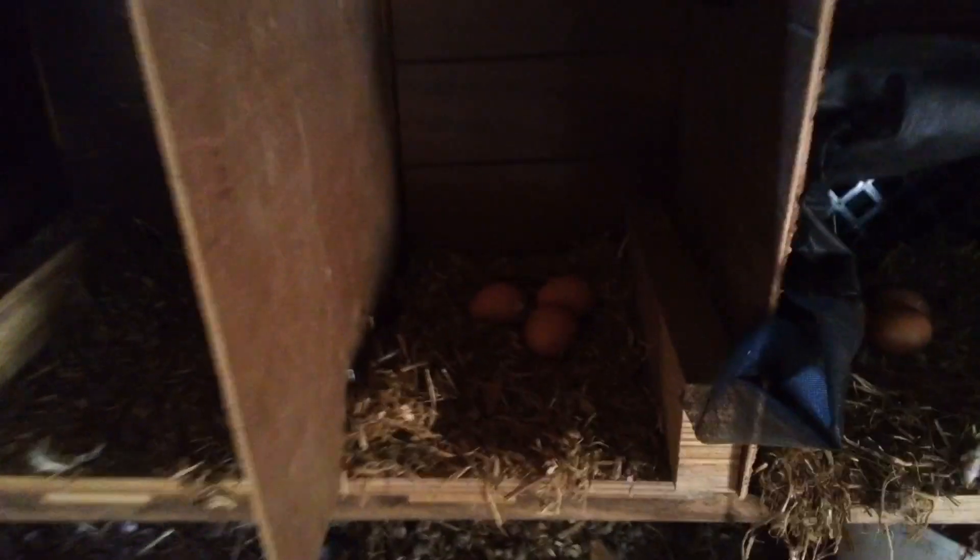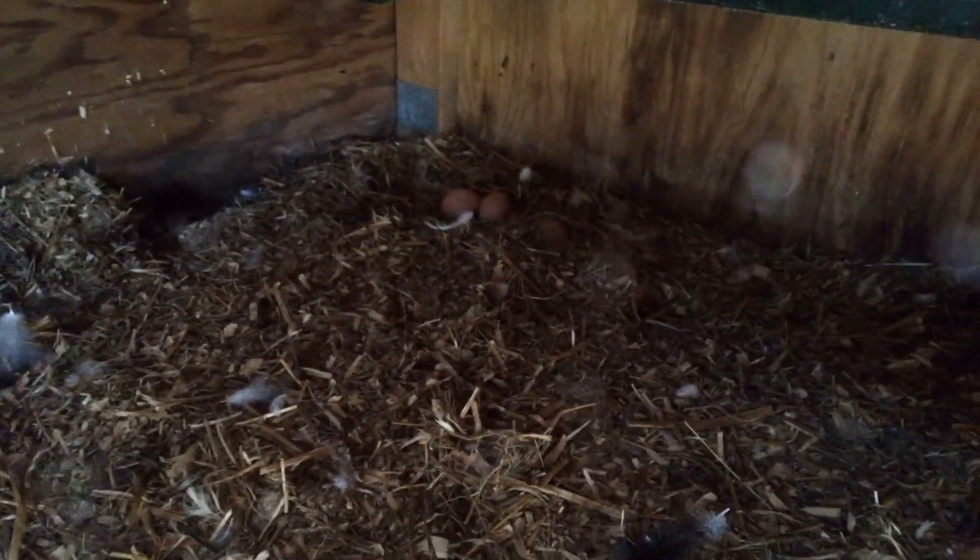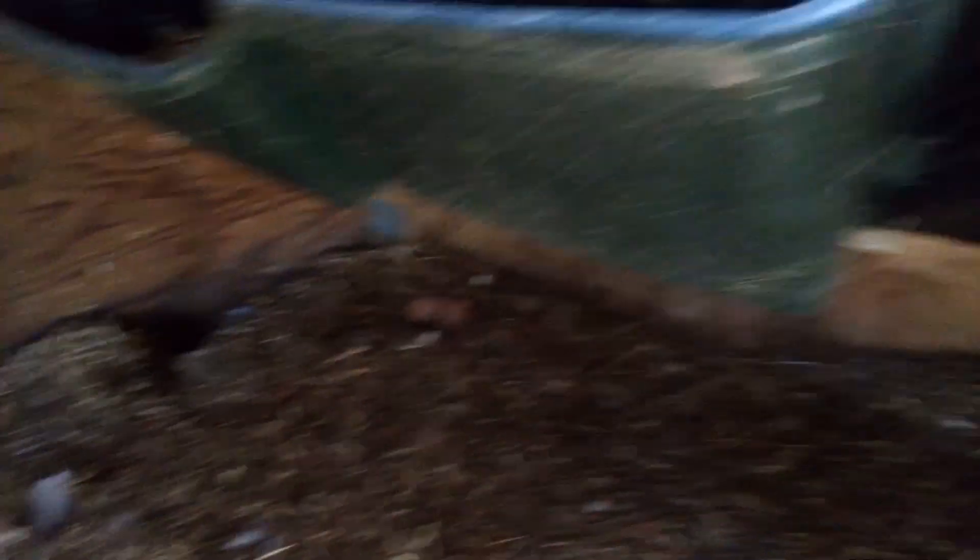We just put these boxes in here and I moved their eggs. They had all their eggs underneath here. I left a couple because that's a cute little nest site — I don't mind that.